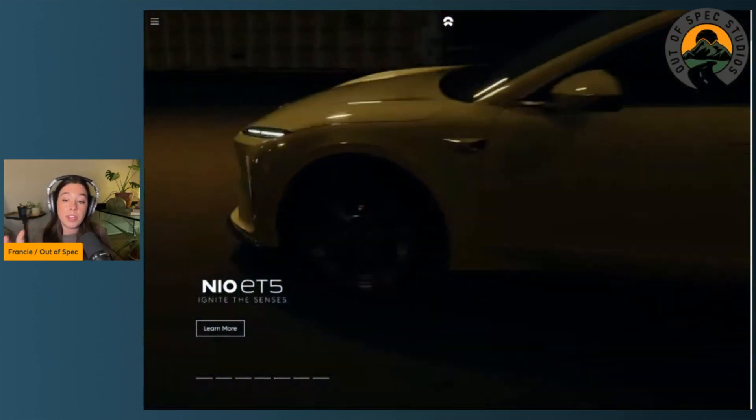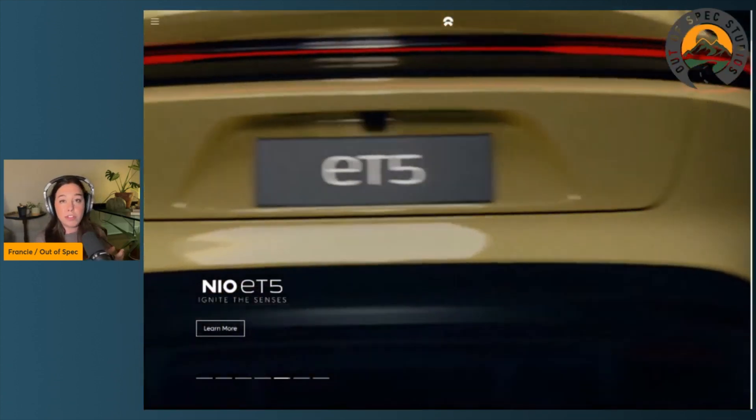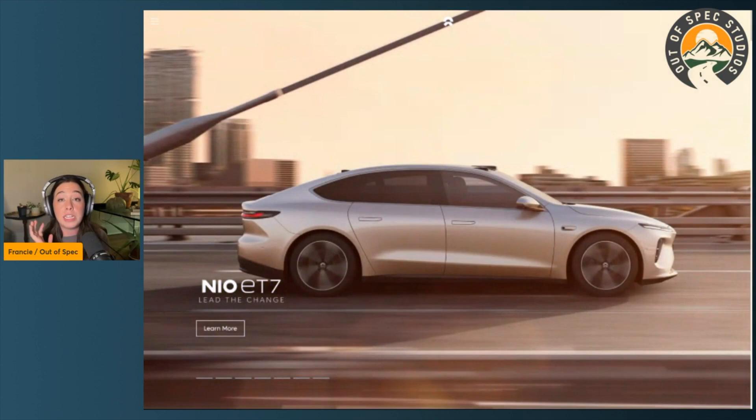This immediately and clearly highlights the pros and cons of solid state batteries: great potential for range improvement and great charging numbers, but they cost an arm and a leg to produce — they're just out of reach right now.